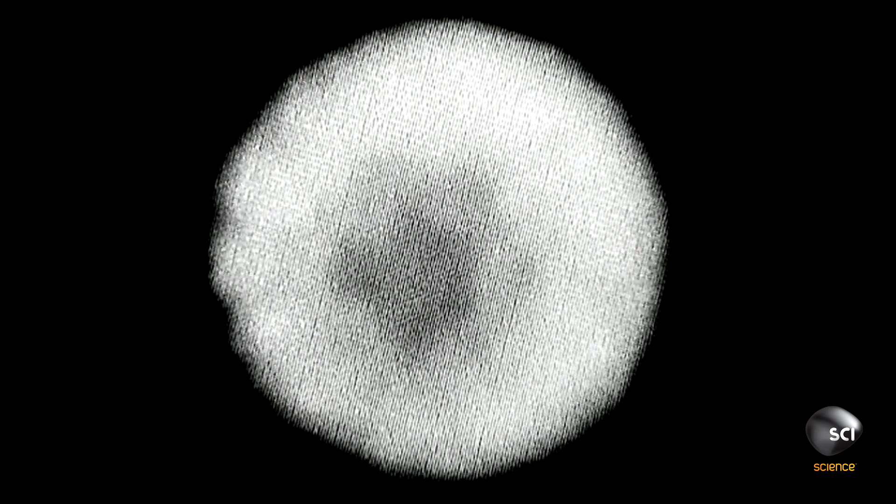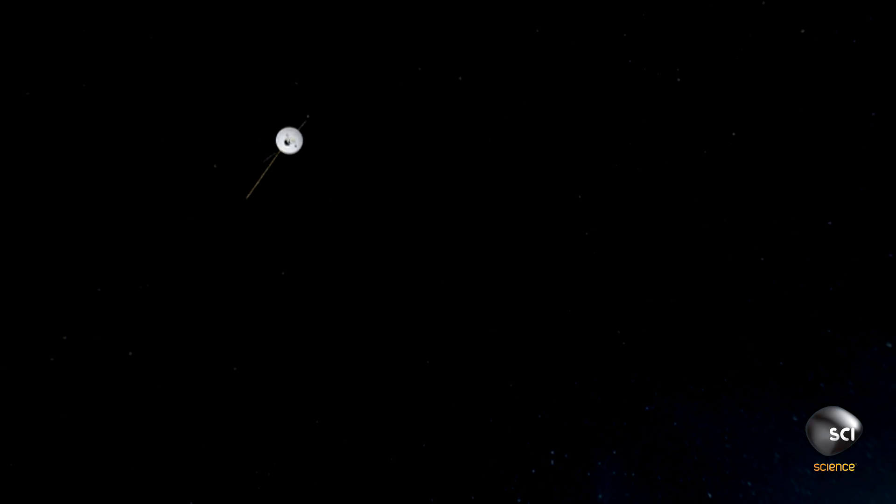But without any target to focus the cameras on, they had no way to know if their fix was successful. They'd only know that when Voyager 2 reached its next destination, Uranus — and even traveling at 50,000 miles an hour, that encounter was five years away.